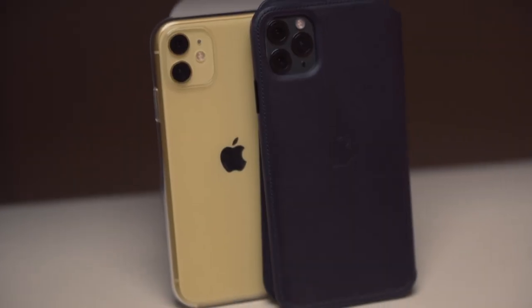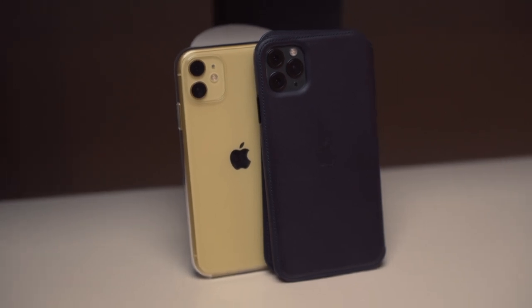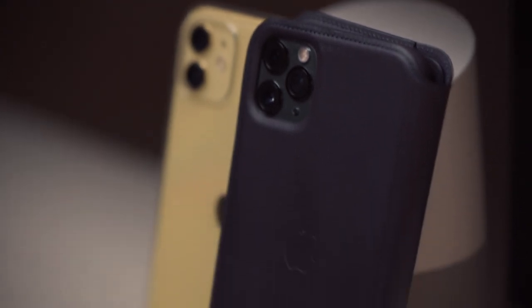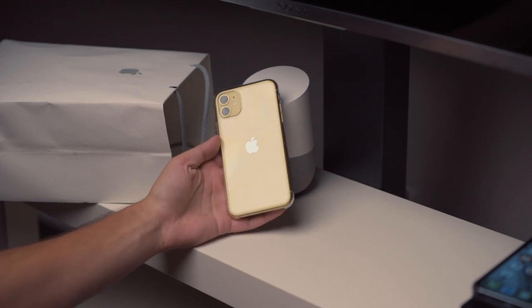They both have the super wide-angle camera, and that's really the biggest reason to upgrade from any iPhone to the 11. If you need the wide camera, just go get the phone. But if it were between the two, I would take the regular 11, and let me tell you why.